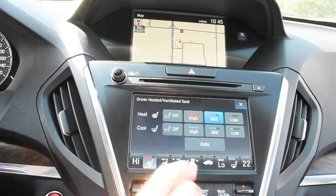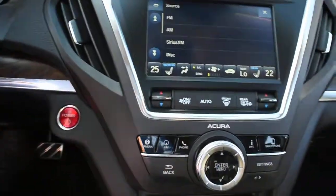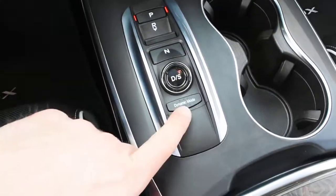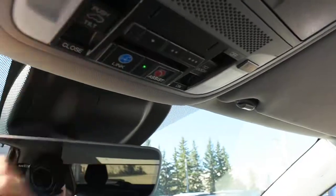Within this display, you have heated and cooled seat controls, as well as a dual-zone automated climate control system. Down below is a sleek 7-speed gear selector with vehicle dynamics mode. Up top, this offers a frameless auto-dimming rearview mirror with a HomeLink system for your garage door opener.